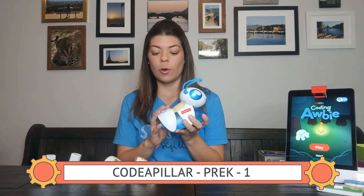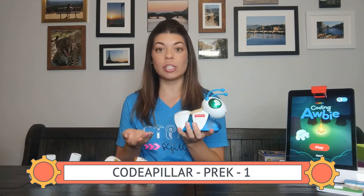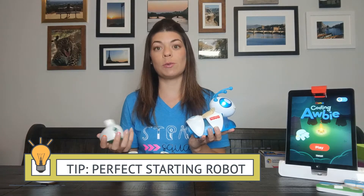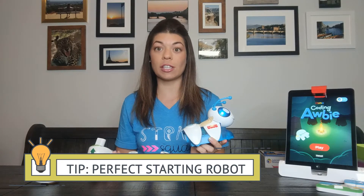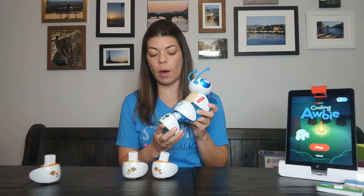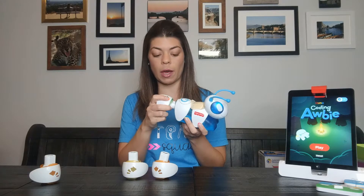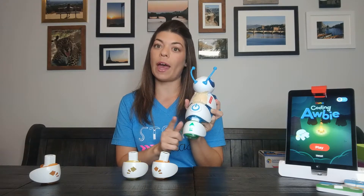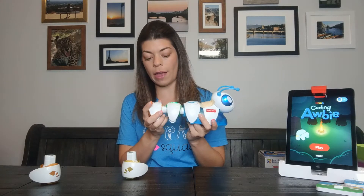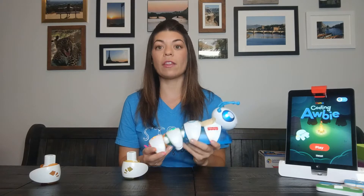I'm going to start with the youngest grade and go up. The first robot I'm going to introduce you to is Codepillar. This is a very basic coding robot that allows students to program which direction it's going to move using these pieces. These pieces get added on to the back of the robot, which makes it look like a caterpillar. Students can choose between straight, right, or left, and there are extensions that could be added to make it turn a certain degree and other features. The basic use of this robot would be to plug this in — it's pretty easy for students to plug in, so it's great for younger grades — and it lights up and lets students know which direction it's going to move. Students can add as many pieces as they want and create a pattern and a path that it's going to follow.